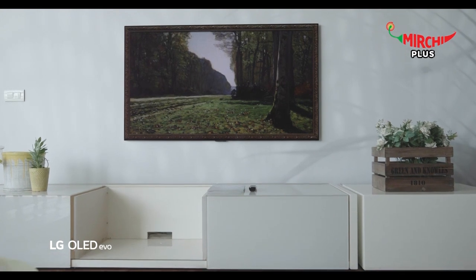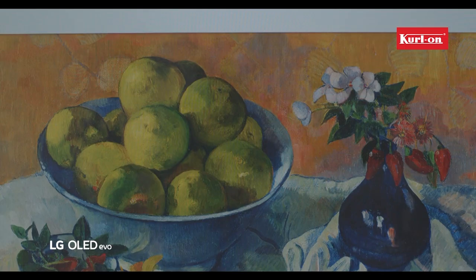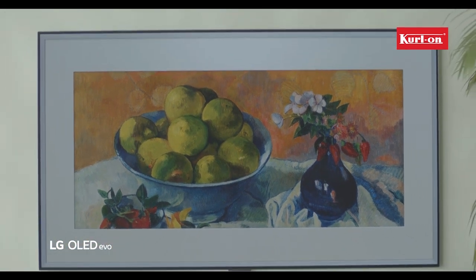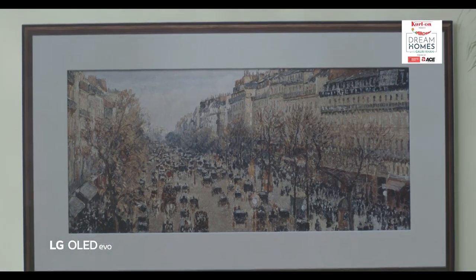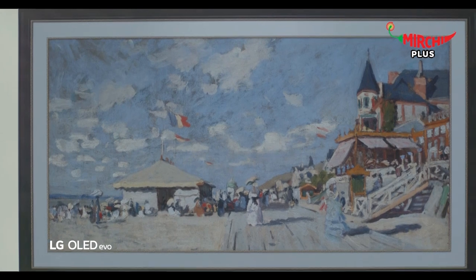The LG OLED G1 is also the perfect TV for a detail-oriented filmmaker like Farah. So now she will not just watch a movie, but be immersed in the vision of its maker. I think this is one addition to a home that she's going to just love.